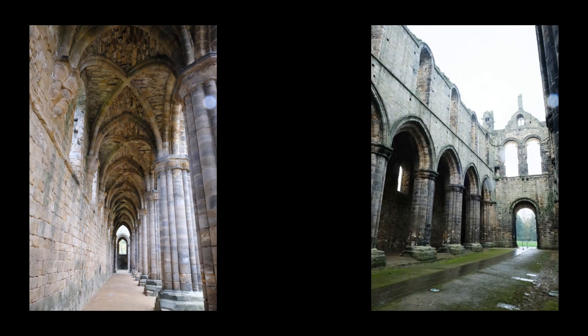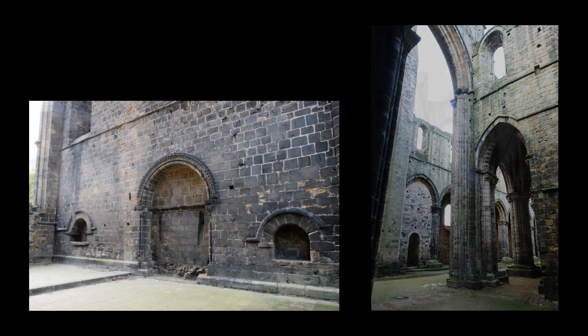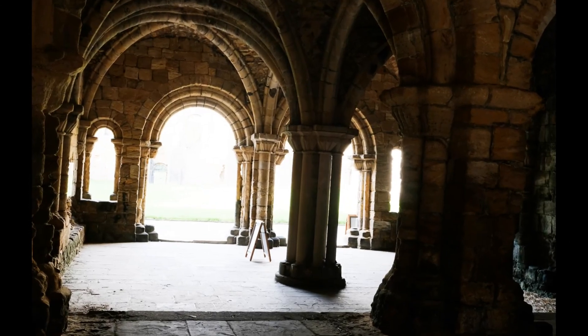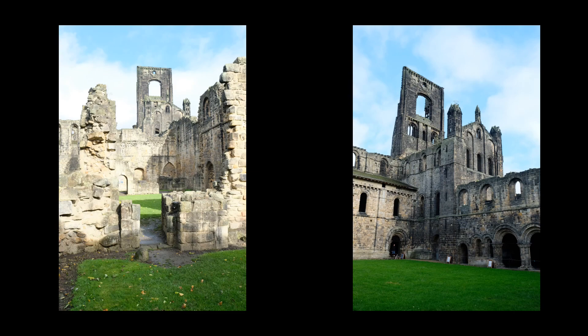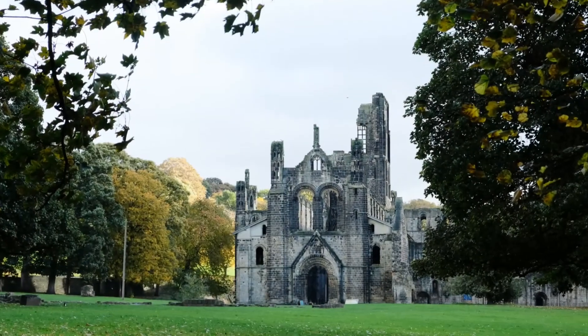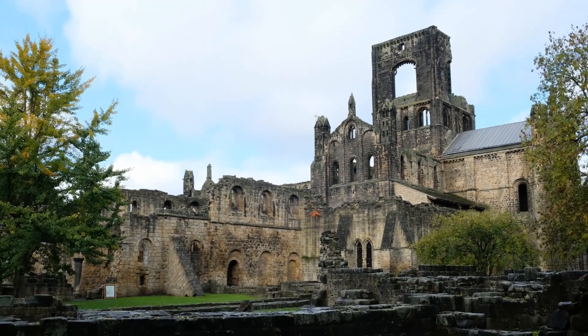We have Henry de Lacy to thank for the existence of Kirkstall Abbey. In 1147, he fell ill and promised God that if he survived his illness, he would build another abbey. He did indeed survive and so donated money to the monks at Fountains Abbey, which is some 25 miles away, in order to build the new Kirkstall Abbey. Predictably enough, Henry VIII closed the Abbey in 1539. Eventually, the land passed to one Colonel North, who presented the land to the city of Leeds in 1895.